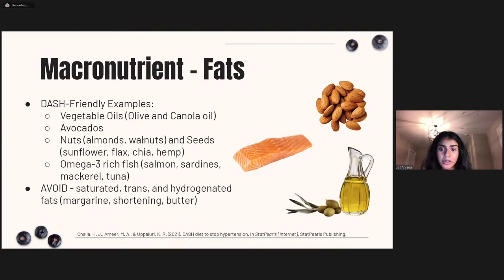DASH-friendly fat examples include vegetable oils like olive oil and canola oil in moderation, avocados, nuts like almonds and walnuts, seeds such as sunflower, flax, chia, and hemp seeds, and omega-3 rich fish like salmon, tuna, mackerel, and sardines. What you want to avoid are trans fats and hydrogenated fats — those added to many processed foods to extend shelf life. Replace fatty processed foods with healthier unsaturated fat alternatives.